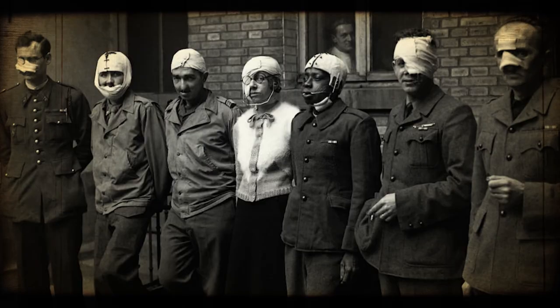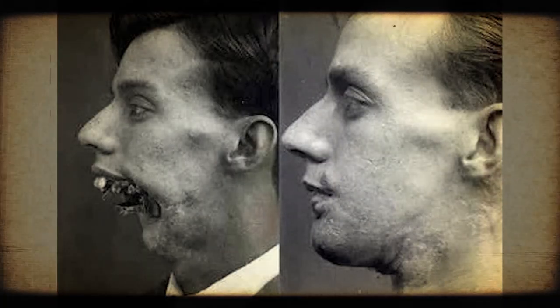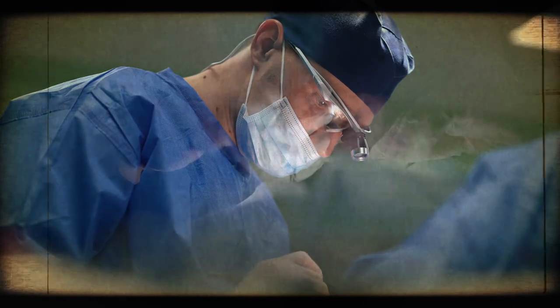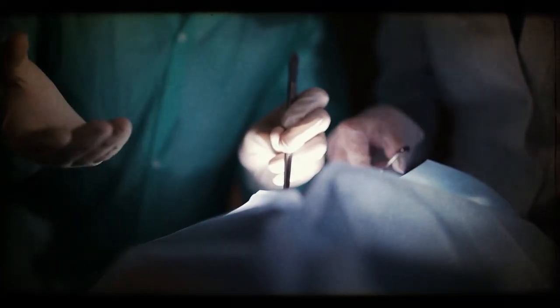Eventually, this technique was used as a treatment for injuries sustained during battle. Over the years, the methods for plastic surgery have improved and this method was used less. However, until the 1970s, this was the most widely used reconstructive method for large skin injuries and defects.